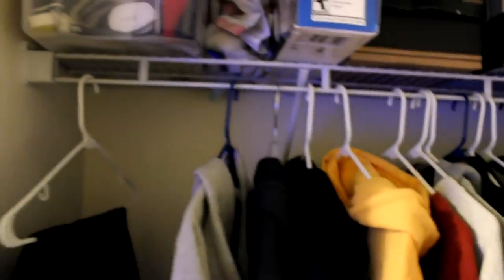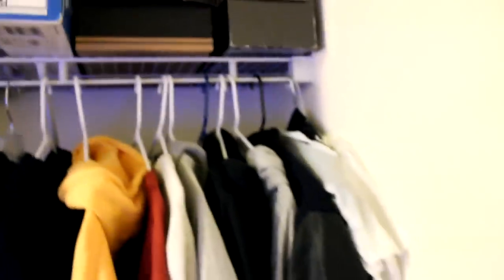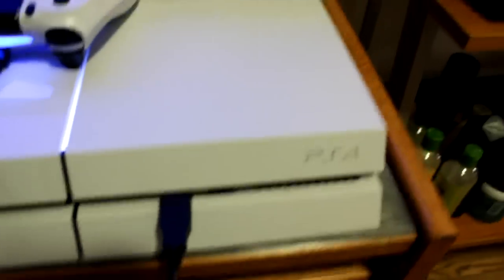My little closet — I thought I had hangers but I didn't, so I have no hangers for the rest of my clothes. But that's okay, I hung up the coolest things. Got my little coat rack and shoes over there, tripod, and of course the TV.